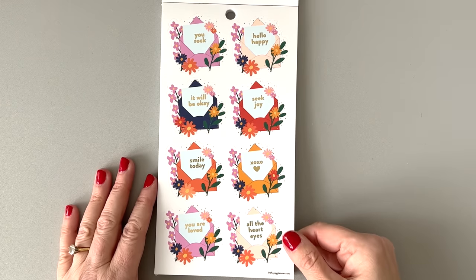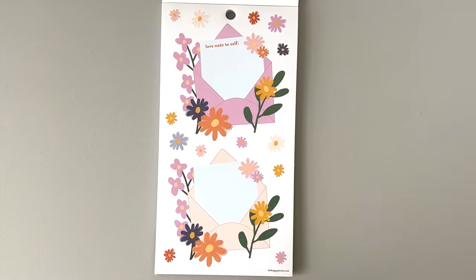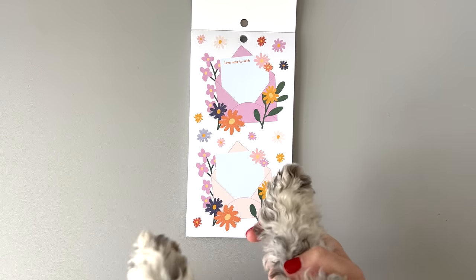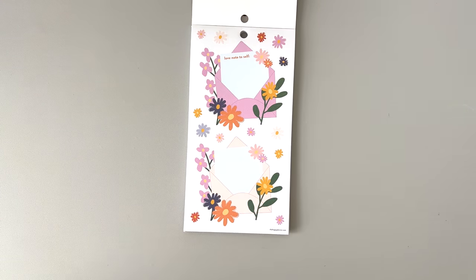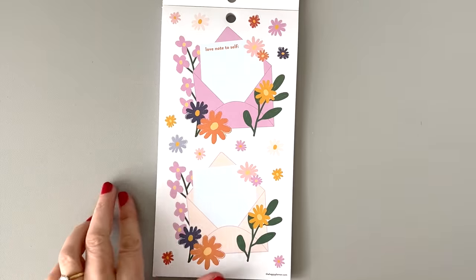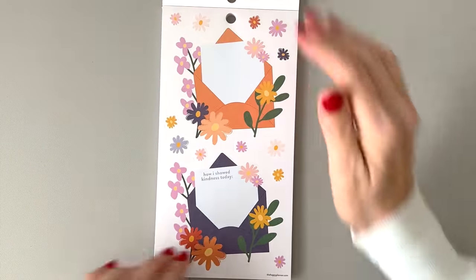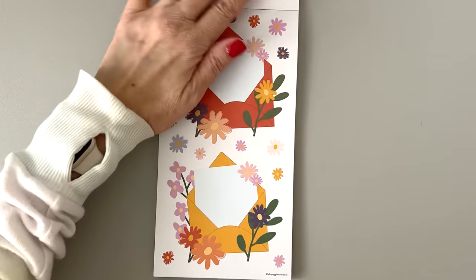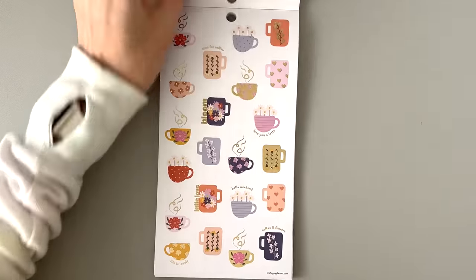Okay then we have — come here, Bumble, you're going to sit with me. Hello, all the heart eyes to all of you from Bumble — here's her stamp of approval. "Love note to self" and then we have a blank one here. Look how big these stickers are — I can't wait to make spreads with these. "How I showed kindness today." So cute. "Self-care for today." I love the colors. Bumble's giving me kisses — thank you, Bumble.